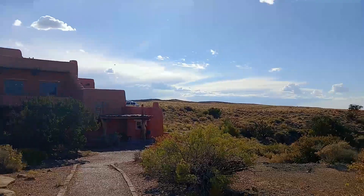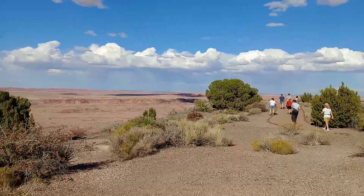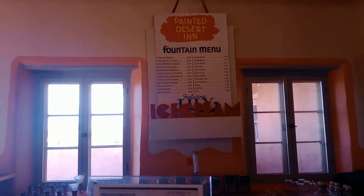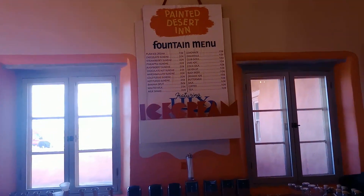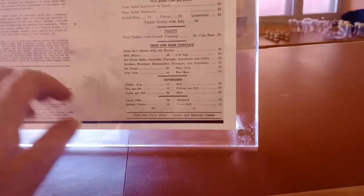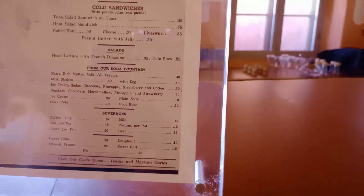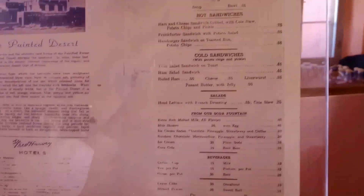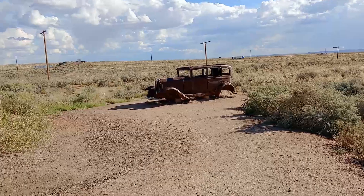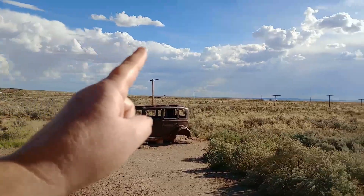There's the Painted Desert Hotel, which is now a gift shop, but it's fantastic. Inside the Painted Desert Inn it's absolutely gorgeous. Here's the old fountain menu — the prices are incredible. Plain ice cream for 15 cents, coffee or milk for 10 cents, a full salad for 35 cents, coleslaw 25 cents, and sandwiches for 75 cents. There's also an area dedicated to Route 66, right on the point where it used to run through, with all the old telegraph poles.